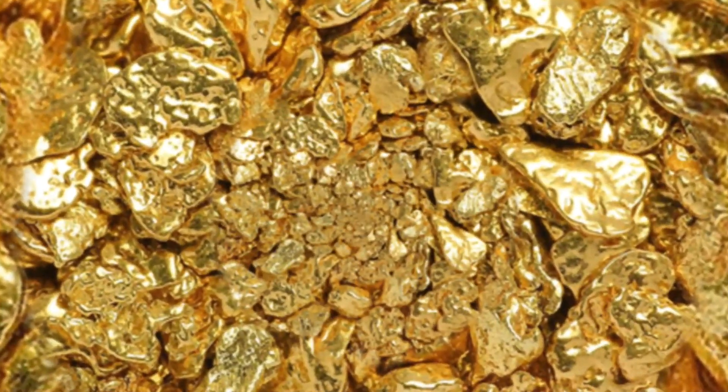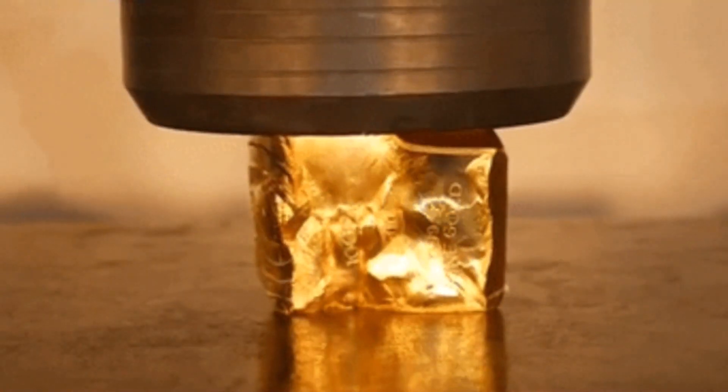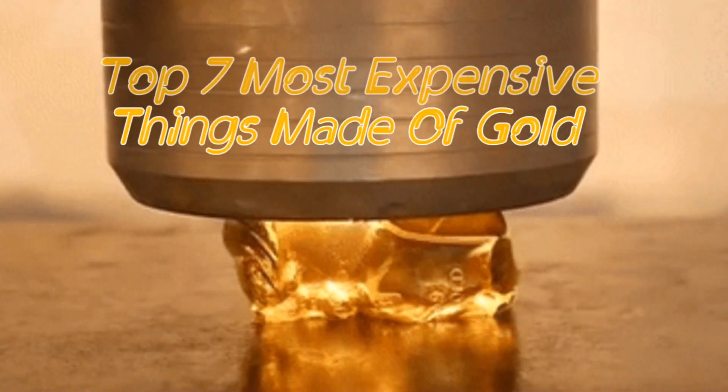If you were wondering which are the most expensive things made of gold, you are in the right place. Today, we are going to see the world's costliest items that are made of gold.